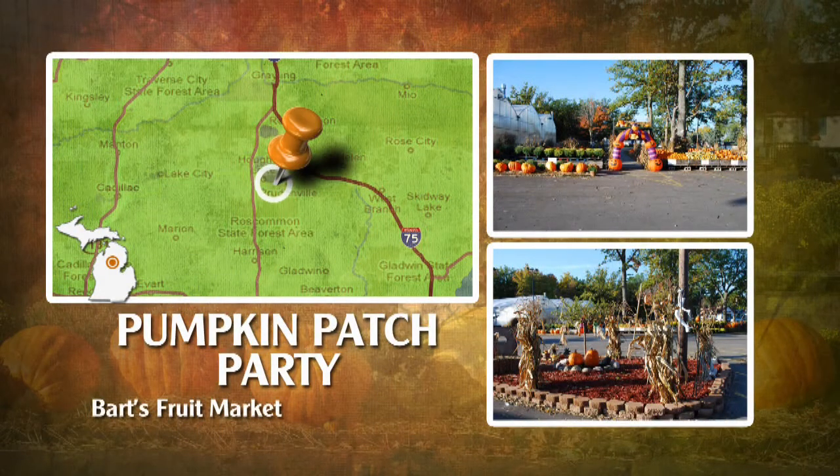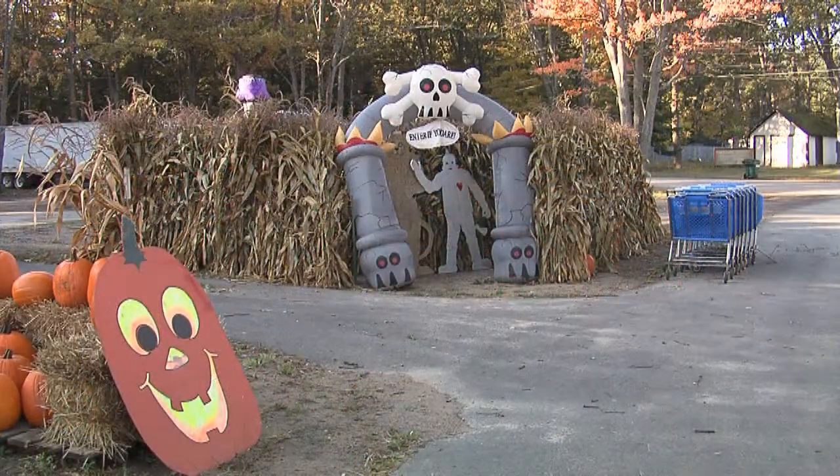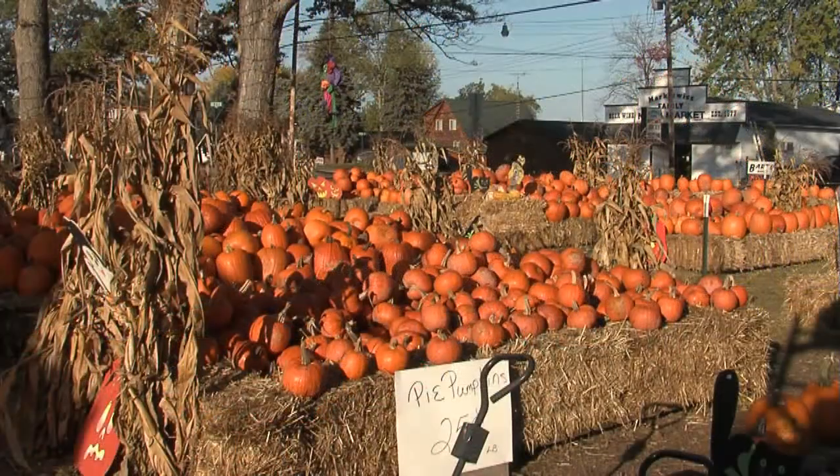It just wouldn't be fall without a trip to the pumpkin patch. Our next stop is at Bart's Fruit Market for their annual pumpkin patch party, with pumpkins, a cornstalk maze, pony rides, and of course cider. I wonder if this is where the great pumpkin lives.